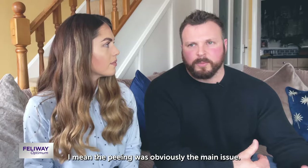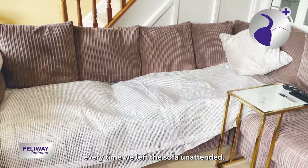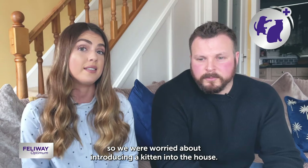The peeing was obviously the main issue. We would have to cover the sofa with a plastic sheet every time we left the sofa unattended. We knew that she'd had issues with other cats in the past, so we were more worried about introducing a kitten into the house.